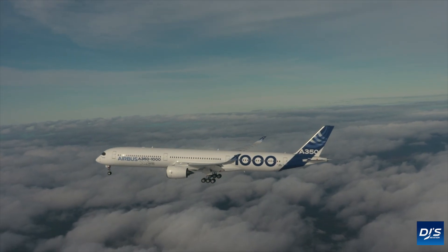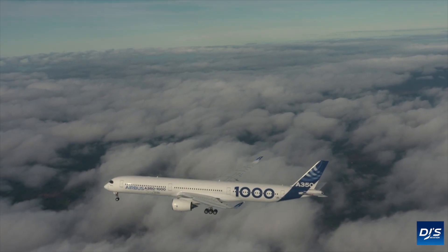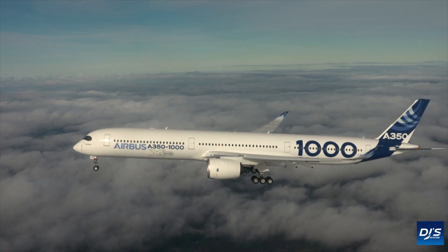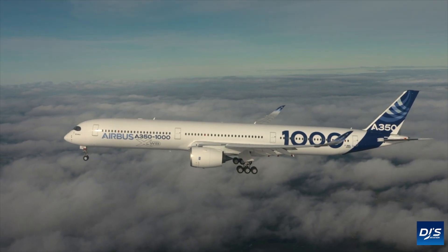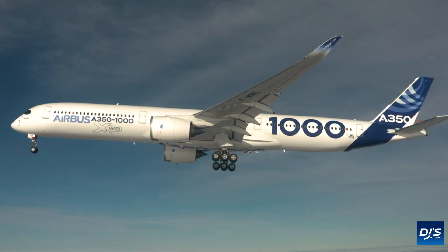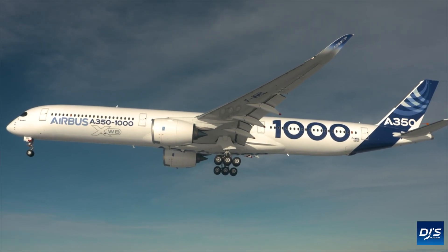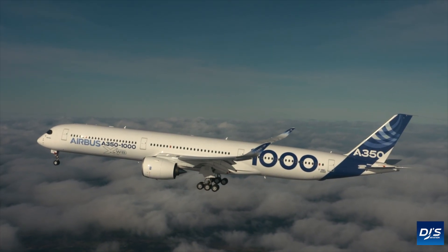Finally, the A350-ULR has a maximum takeoff weight that is five metric tons higher than that of the regular A350, and on top of that, it has a 19 metric ton lower cargo capacity, which in turn allows for that extra fuel to be carried on board. It is complicated on the surface, but it ultimately does make a lot of sense. Those are the main differences between the A350 and the A350-ULR.